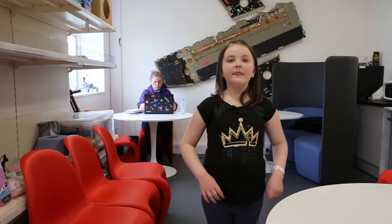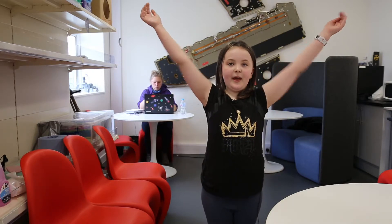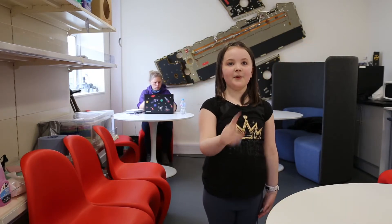Please pay attention to the signs throughout the building. This area is for staff only — make sure you don't go into the staff-only area.